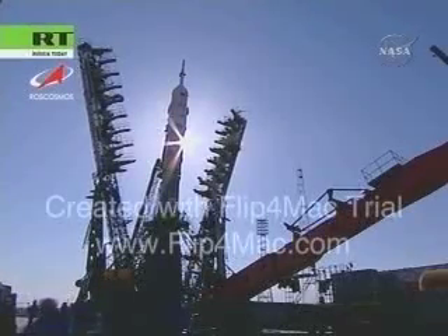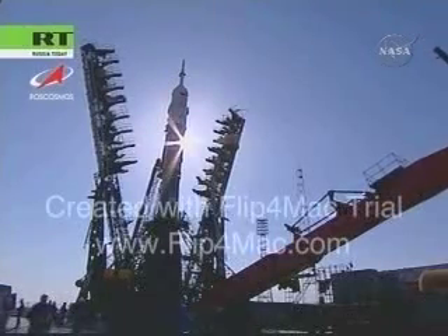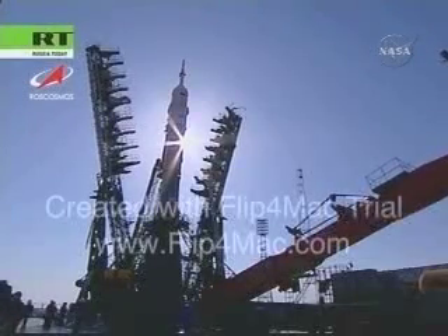Everything is proceeding on track as Sergei Volkov, Oleg Kononenko, and So Yunyi sit quietly on board the Soyuz TMA-12 capsule, awaiting liftoff less than 39 minutes from now.